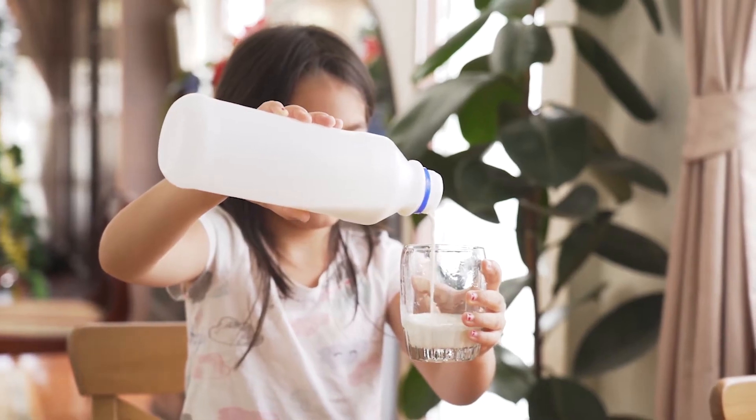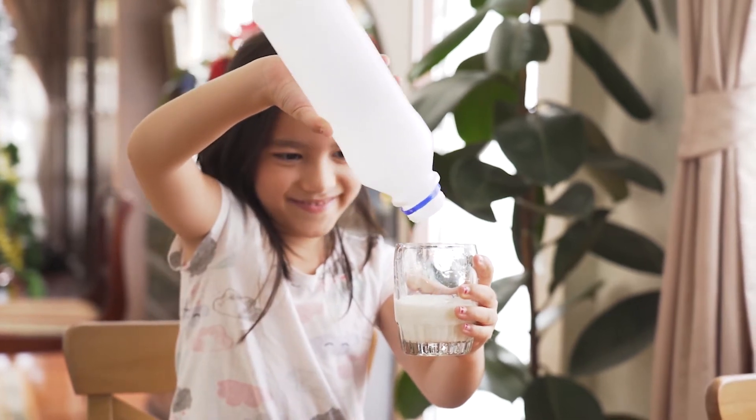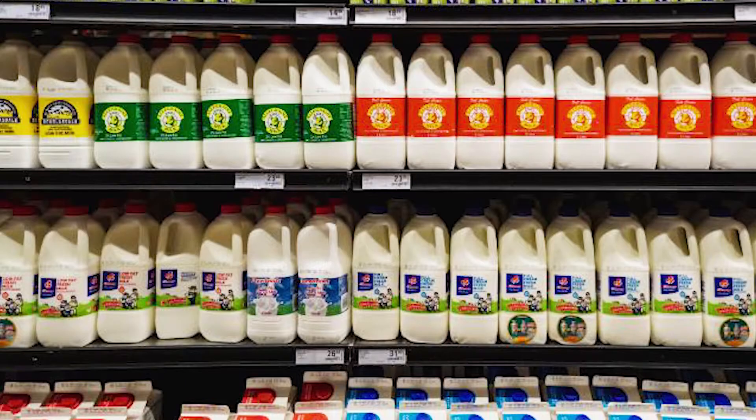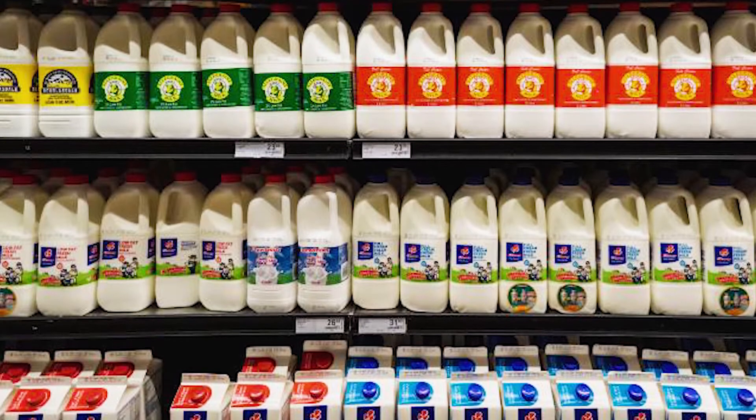Do you know why milk is currently sold in opaque cardboard packaging in the United States? Milk and dairy products have very high riboflavin content. Ultraviolet and visible light can rapidly inactivate riboflavin contained in milk. This is the reason why milk is now typically sold in cartons or opaque plastic containers to block light.